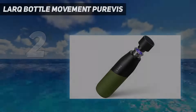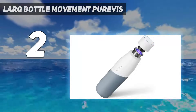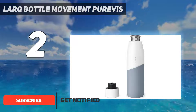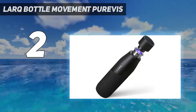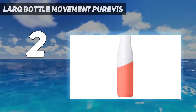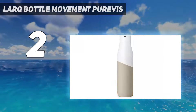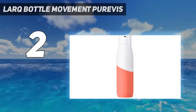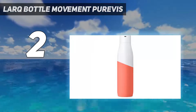Number two on my list is the LARQ Bottle Movement PureVis. It's more than just a mouthful to say — it's a state-of-the-art water bottle with a self-cleaning UVC LED light built right into the cap. When activated, it can eliminate up to 99.9999% of bacteria and 99.99% of viruses from your drinking water. The 280-nanometer UV light, similar to those used in hospitals, triggers a photochemical reaction within the bottle to eradicate germs and viruses such as E. coli and Salmonella.